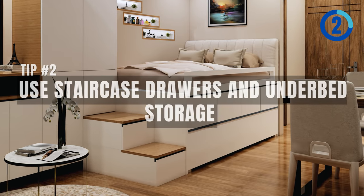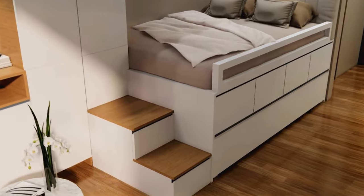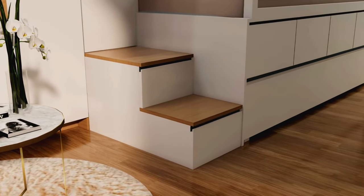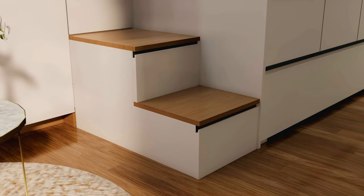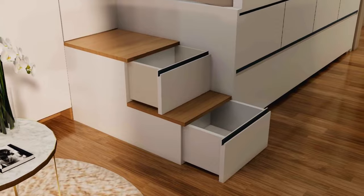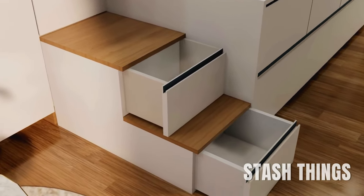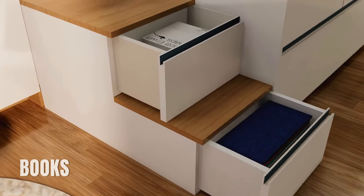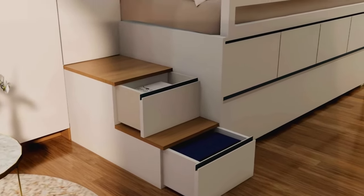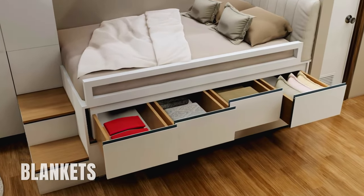Tip number two: use staircase drawers and under-bed storage. The bed is elevated by 70 centimeters from the flooring, so we need to add some steps. But we're not just throwing any steps in there — to make the most of the space, we're adding drawers under each step. Each step becomes a small storage unit where you can stash things like shoes, books, or even seasonal clothing. For the area between the bed and the trundle bed, we're also adding a drawer — this could be where you keep extra pillows and blankets.